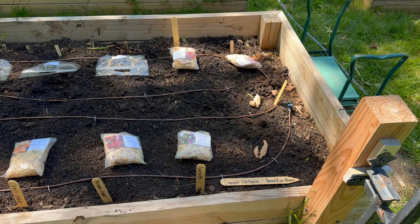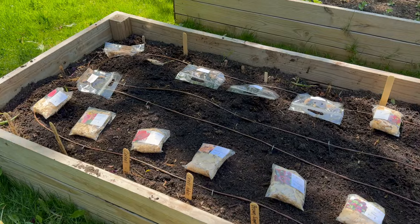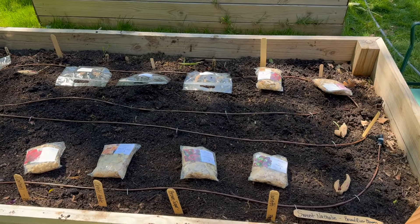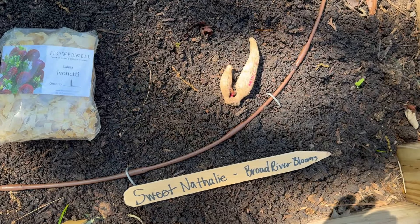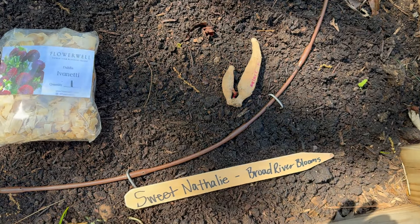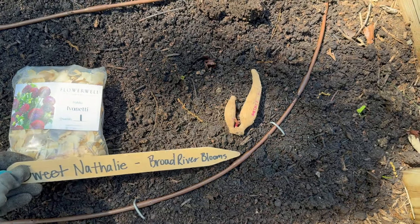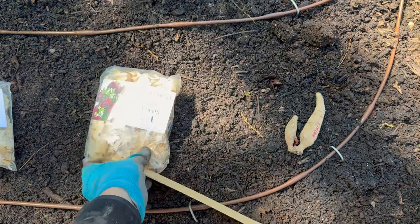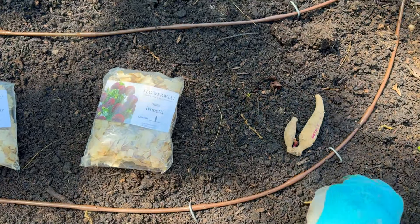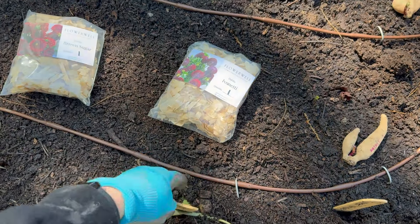These beds are seven and a half feet long by four feet wide, and I believe I fit 16 in here. What I do is space out the tubers — that Sweet Natalie is going to go here — then take my 12-inch stake and use it as a measuring stick. The next stake matches with where I place the tuber. So the stake acts as my spacing guide and I'm making sure I'm labeling in front.